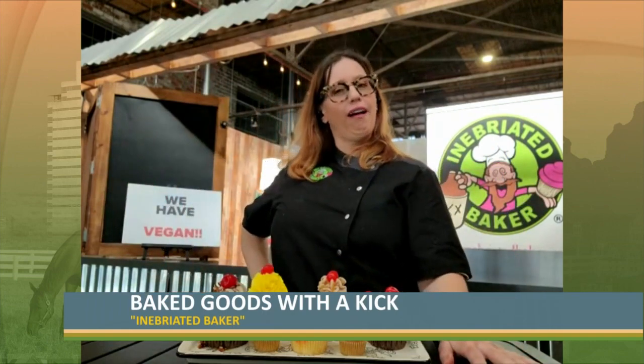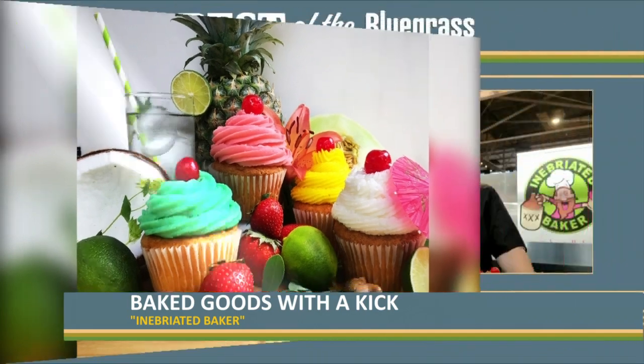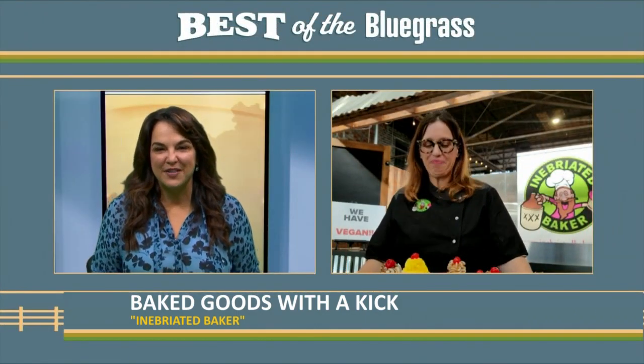I'm a frugal kind of gal. So here we are — it's a dessert and a cocktail all-in-one. It's actually the world's only truly edible cocktail. So how do you do this? What are some of your favorite edible cocktails that you serve at Inebriated Baker?